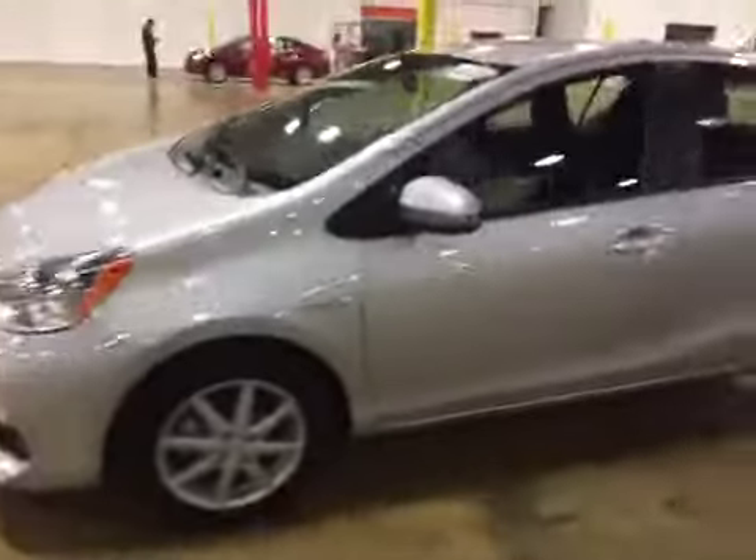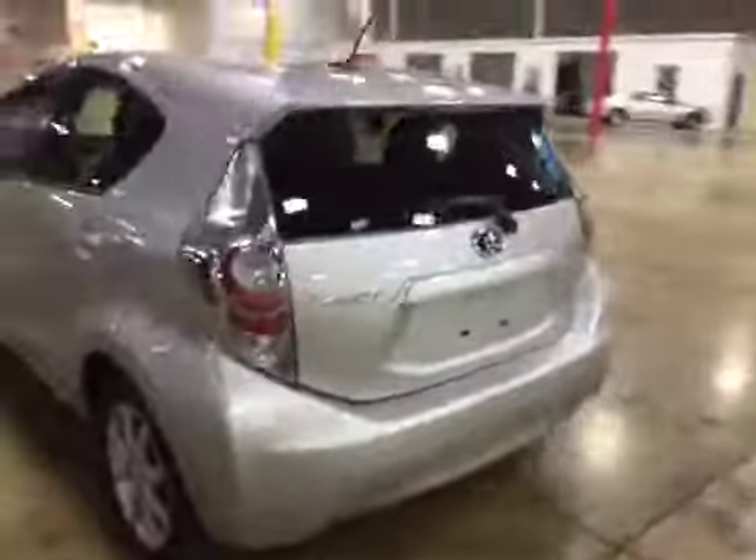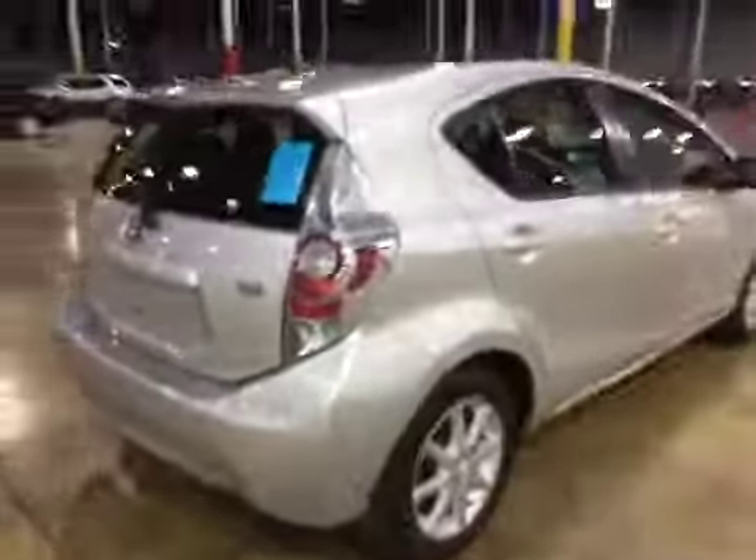Welcome to BMAC Auctions. Today we have a 2013 Toyota Prius C. This vehicle drives great, smooth ride, absolutely nothing wrong with it. Frontline ready.